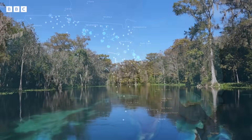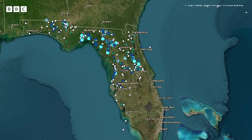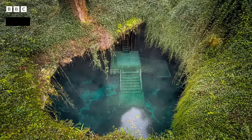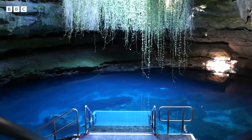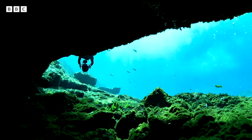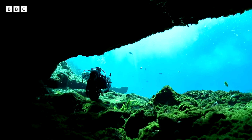Florida is home to over a thousand springs. Some, like Devil's Den, are sinkholes containing extraordinary Ice Age deposits. Devil's Den is like a lot of our sinkhole sites in Florida, with crystal clear water. If you snorkel or dive there, you can dive down and actually see the bones of these extinct mammoths and mastodons.